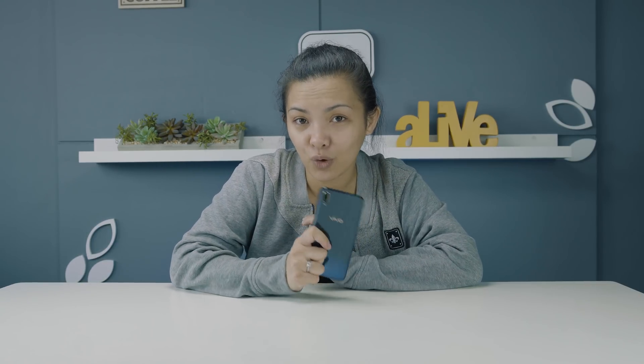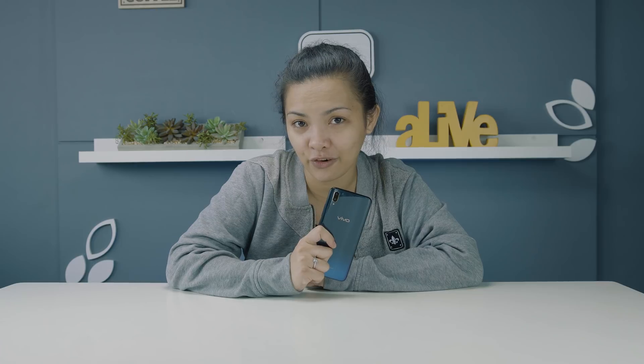Hey guys, Kim here from Fugatech. So we've taken a look at the Vivo V11 quite a few times already on this channel, but I want to expand the discussion even further.